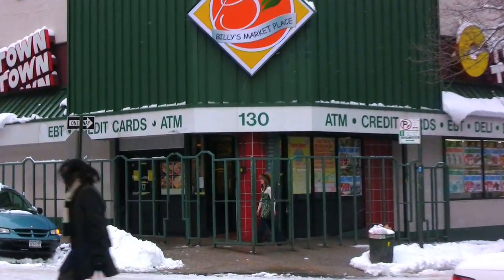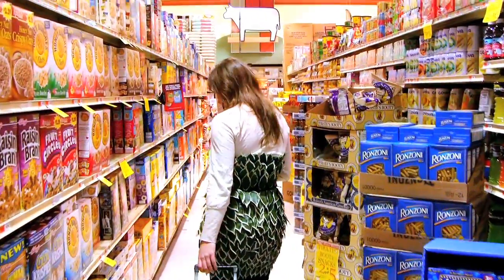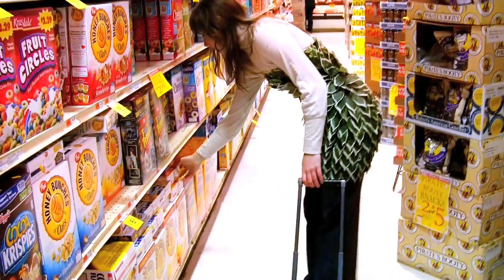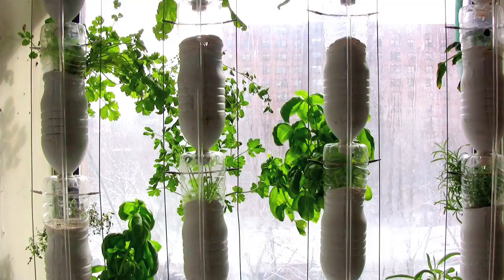And this is where I get a lot of my food. I have no idea where most of it comes from, but I do know where some of my food comes from. In fact, it comes from a window in my apartment. This is my window farm.